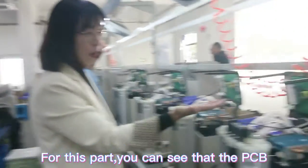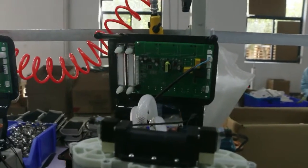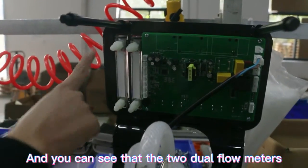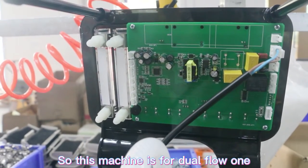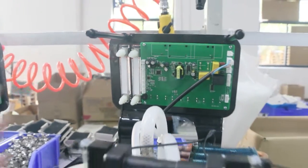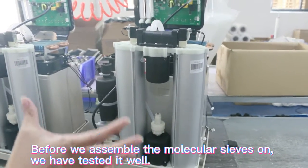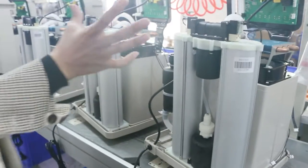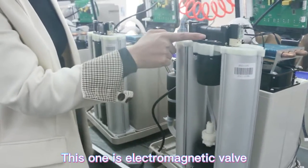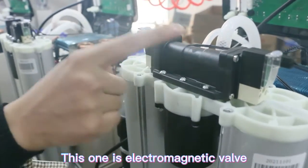Here you can see the PCB. There are two dual-flow outlets, so this is a dual-flow machine. We also need to install the molecular sieves. Before we assemble the molecular sieves, we have to test them first, and then we assemble them. This part here consists of the electronic valves.